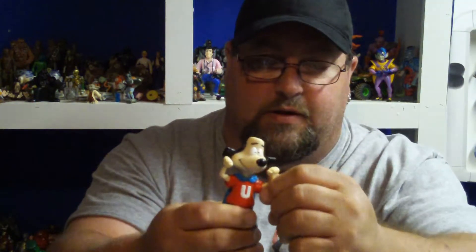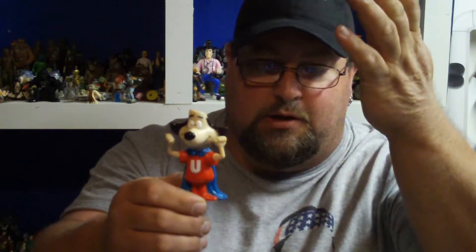This is the whole reason I bought the bag — an Underdog figure. I don't know exactly where it's from. He's articulated; his head's the only thing articulated, not even his arms, but you don't see Underdog every day. For those who don't know, look up classic cartoons from the late 60s and 70s — great cartoon. Mr. Peabody came from the Underdog cartoon.